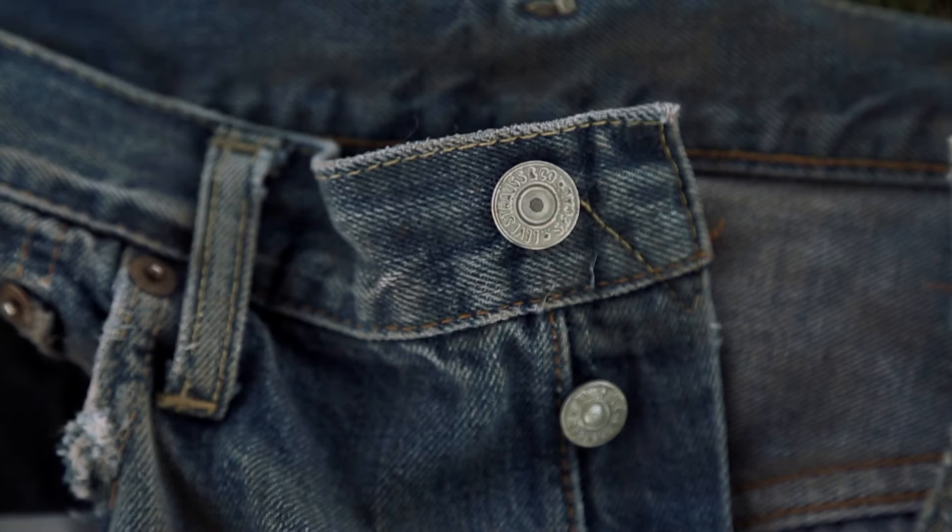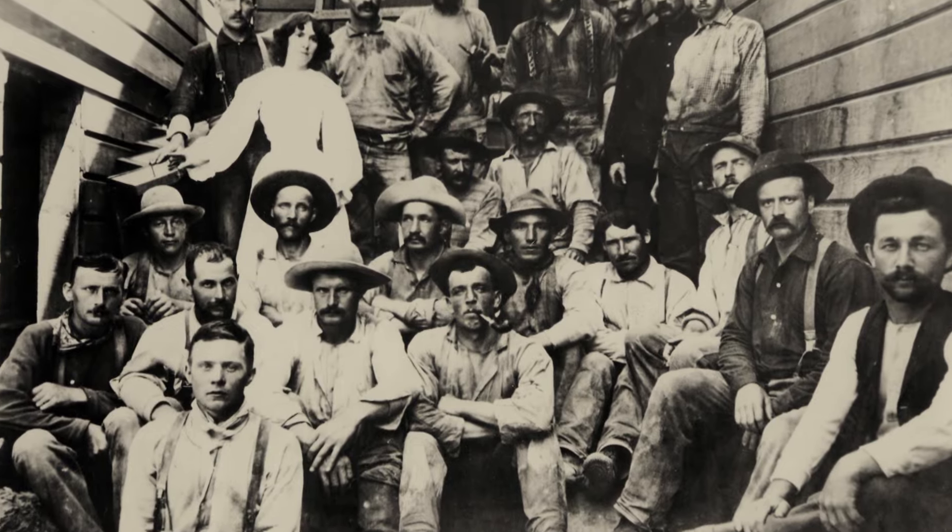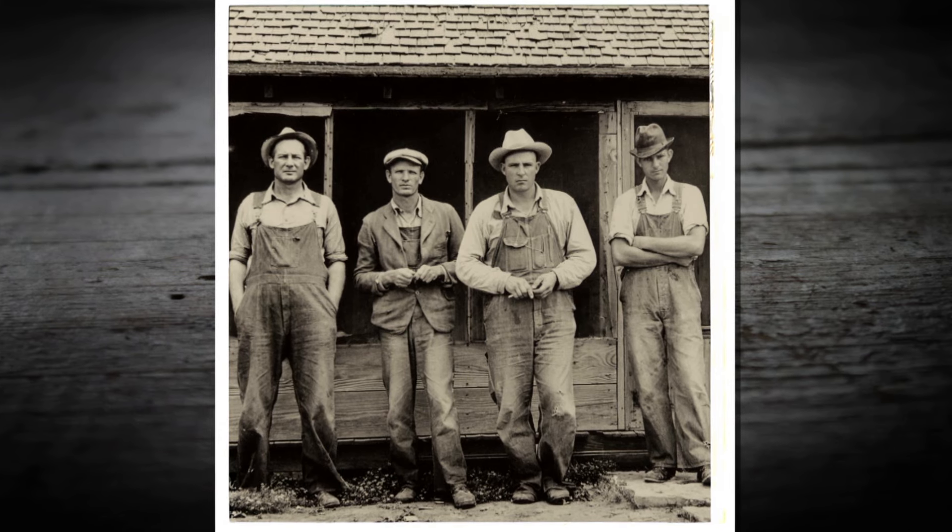Matt is very detailed and very articulate. He's been doing this for a long time, and he's really doing a great job of explaining the history.